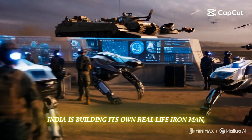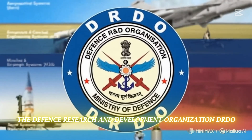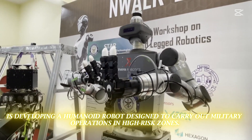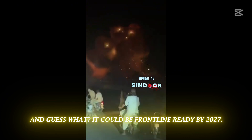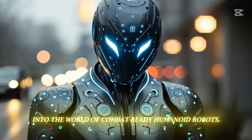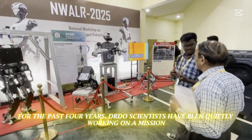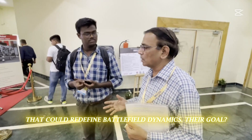India is building its own real-life Ironman. The Defense Research and Development Organization, DRDO, is developing a humanoid robot designed to carry out military operations in high-risk zones — and it could be frontline ready by 2027. Welcome to Tech Insight Daily. Today, we're diving into India's bold leap into the world of combat-ready humanoid robots. For the past four years, DRDO scientists have been quietly working on a mission that could redefine battlefield dynamics.